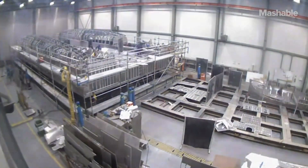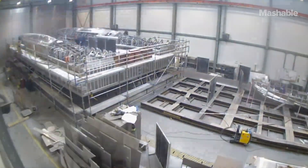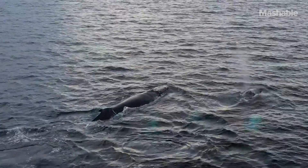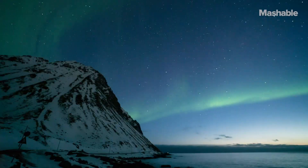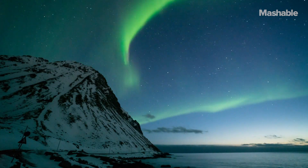The Brim Explorer was finished in October 2019, and we've successfully operated it for a whole season up north, taking tourists out to see whales, see northern lights, and do sightseeing cruises in Tromsø.